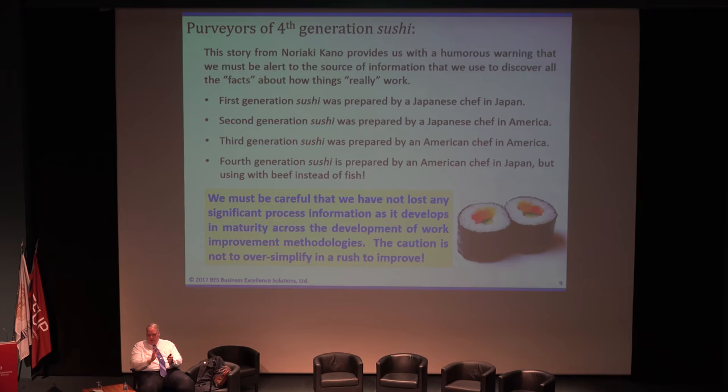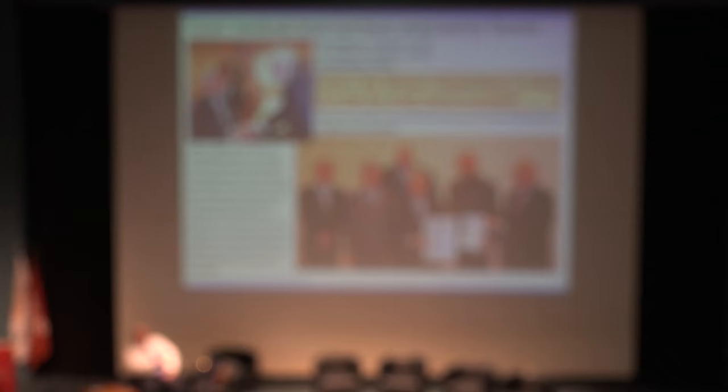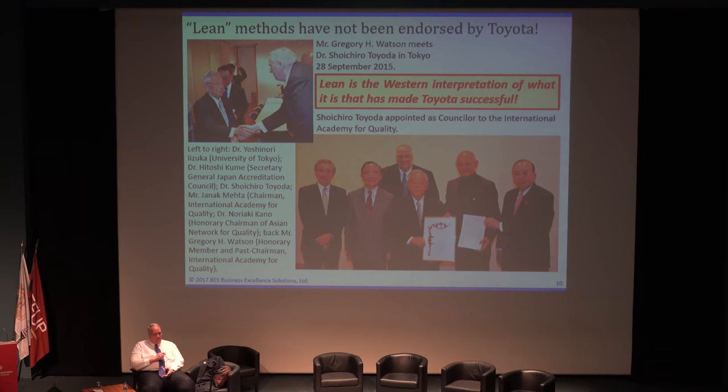We'll talk about the culture of where this came from. This is Sorichito Toyota. That's Dr. Noriaki Kano. This is Satoshi Kume, who's in charge of the Japanese Standards Association. Yoshinori Itsuka, who at that time had the chair of Ishikawa at the University of Tokyo. And this is Yannick Mehta, who was president of the International Academy for Quality following me — and that's me. Dr. Sorichito Toyota is the first counselor to the International Academy for Quality. When we had a couple of days together, I want to share some of the learnings I got from Dr. Toyota.